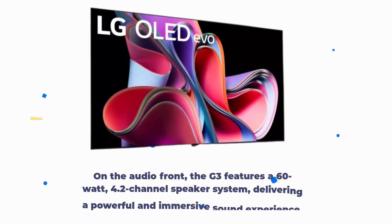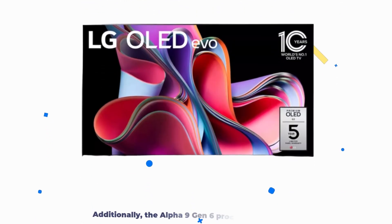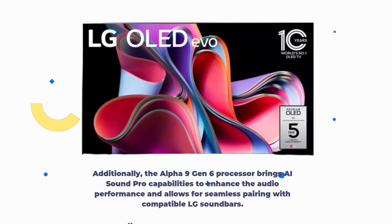On the audio front, the G3 features a 60-watt, 4.2-channel speaker system, delivering a powerful and immersive sound experience. Additionally, the Alpha 9 Gen 6 processor brings AI Sound Pro capabilities to enhance the audio performance and allows for seamless pairing with compatible LG soundbars.